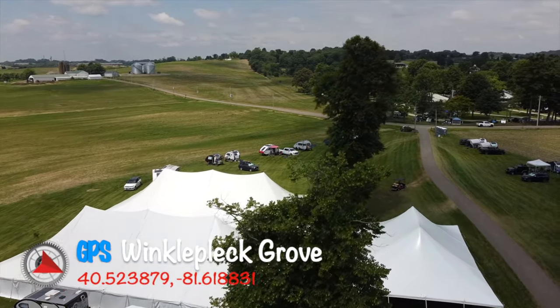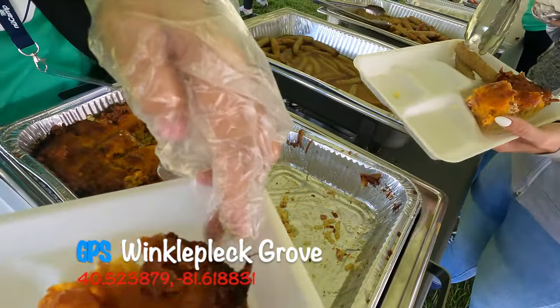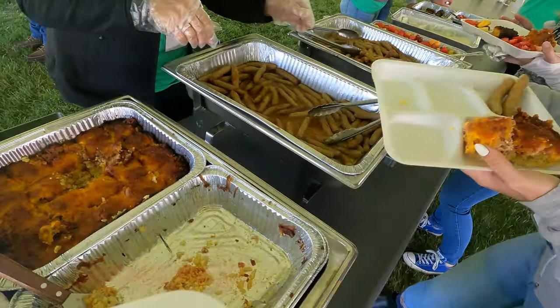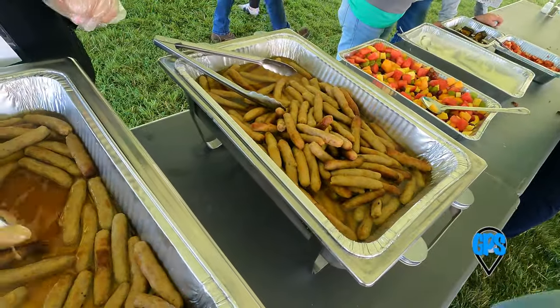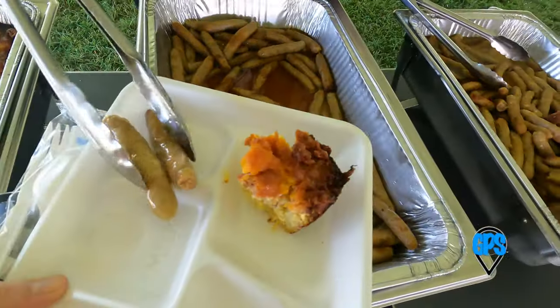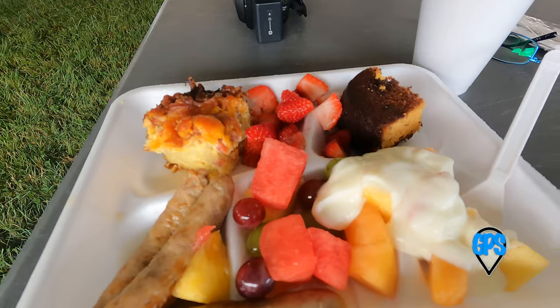I managed to slip in right at the end of breakfast. I piled it on — eggs, sausage, some fruit. Now that my service is done, I'm here for the hot breakfast and the TAB 400 Tech Talk.